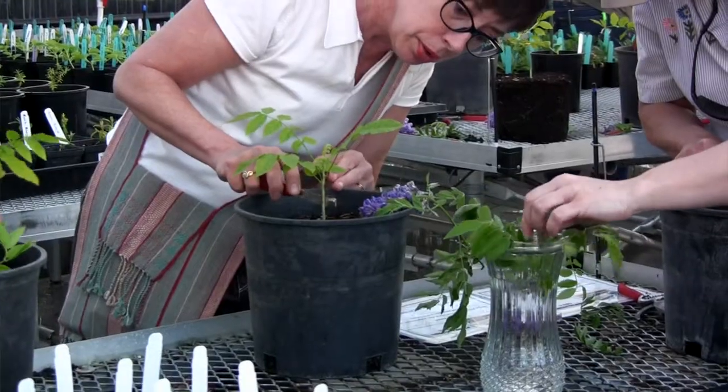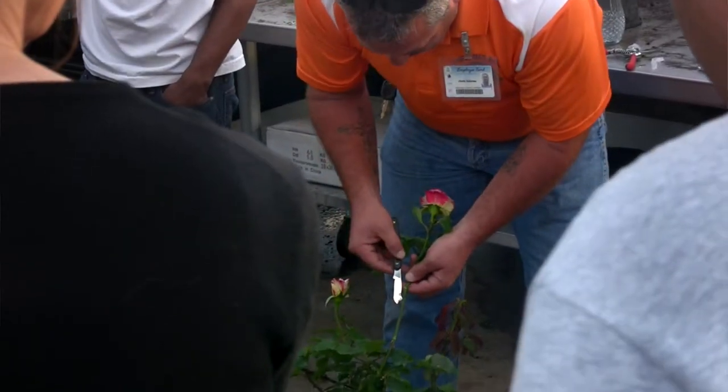I would recommend this program to somebody else just because it's a lot of fun. There is a lot of lecture, but it's worth it in the end. You get a lot of education. You can apply this to your house plants, to your garden. There's so much information being passed down here.